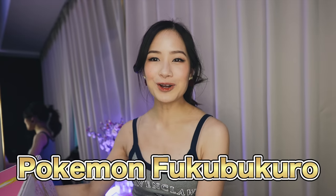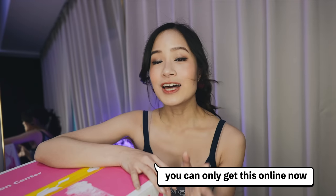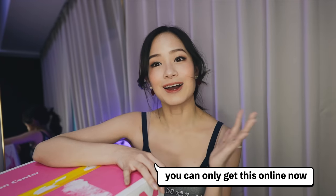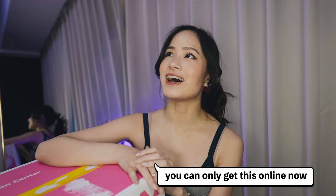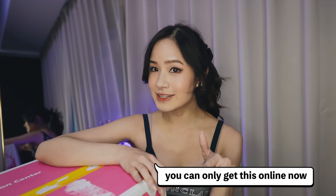Hey guys, it's Kim here, welcome back to my channel. In today's video I have something very exciting — the Pokémon 2023 fukubukuro. I did say I was not planning on getting this lucky bag because it's one of the hardest to get now. I remembered maybe five or six years ago I arrived at the Pokémon Center at 7am to line up to get the bag and I was successful. The year after that I turned up a bit later at around 8am and it was completely sold out.